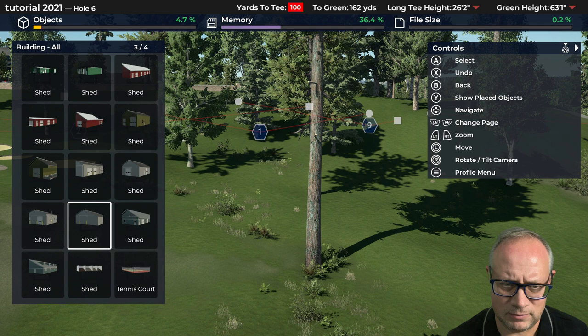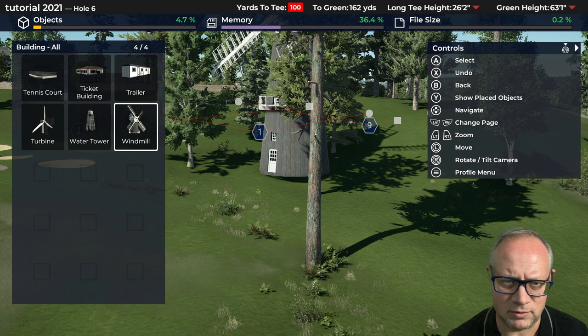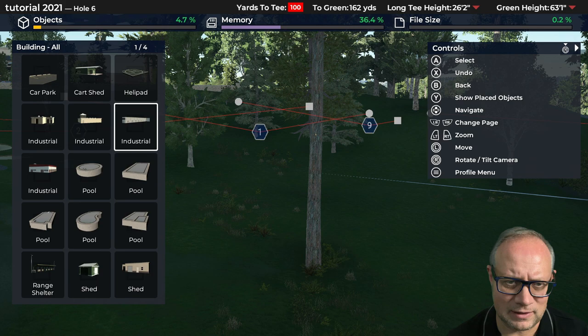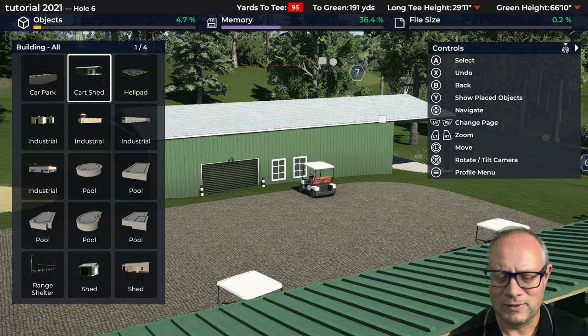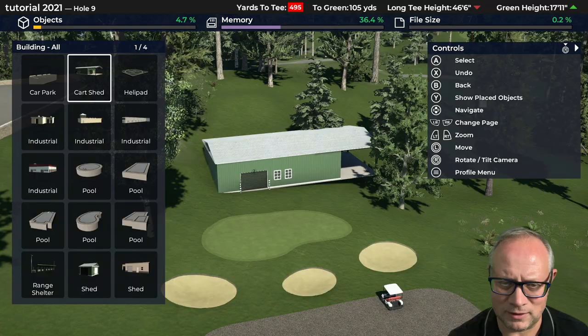I'm leaning towards one of the first ones we saw. Let's go back to that one — I think it works. It's not overly large. Let's compare it to the size of a cart. We're not gonna fit a ton of them but you might be able to pack them side by side and fit 20 or 30 carts — that might not be enough for 18 holes, but I think it works best in terms of orientation.